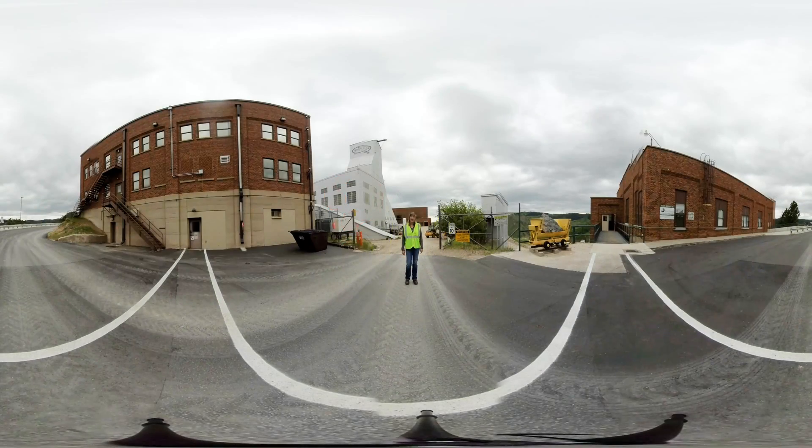Welcome to Sanford Underground Research Facility and thank you for joining us for Neutrino Day. My name is Julie and I'll be your tour guide today. We're going to visit the hoist room, which is behind us in that brick building that you can see, and it's going to answer one of the questions we receive frequently: how exactly do you get underground? We're about to see the machines and the mystery that make that happen.